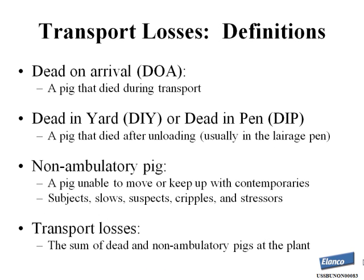I want to start by defining transport losses. A dead on arrival, or DOA, refers to a pig that died during transportation. A dead in yard or dead in pin refers to a pig that died after unloading at the packing plant, usually in the lairage pen. Non-ambulatory pigs are pigs unable to move or keep up with the group at the packing plant — common terms include subjects, slows, suspects, cripples, and stressors. Transport losses refers to the sum of dead and non-ambulatory pigs at the packing plant.